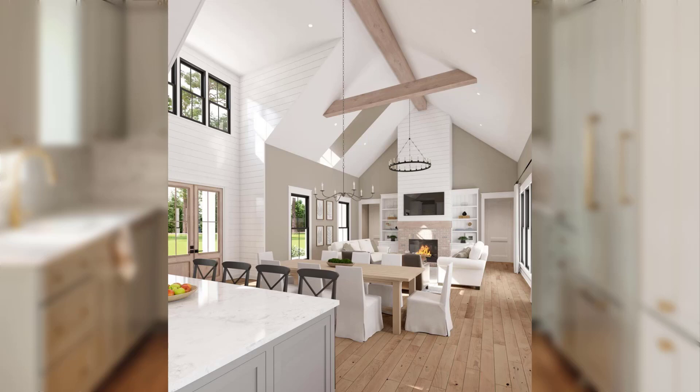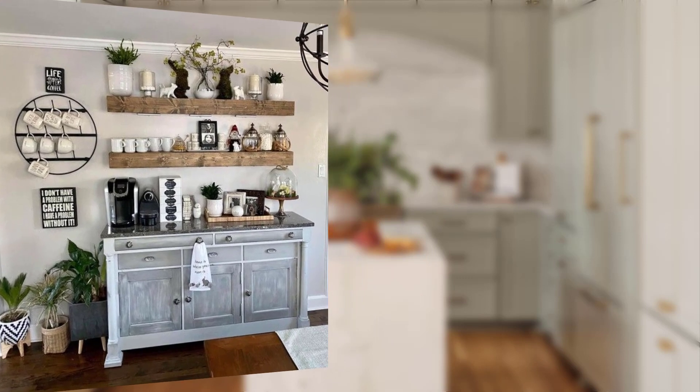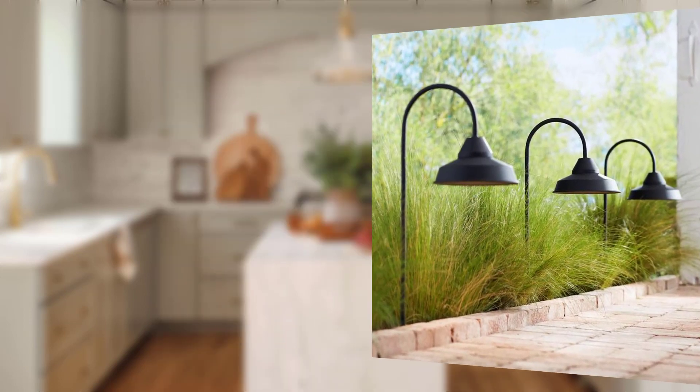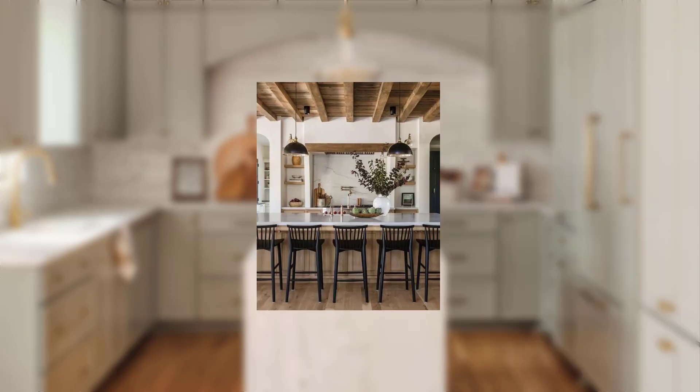Hello everyone, welcome back to our YouTube channel. Today we are diving into the world of farmhouse style decor, a timeless and cozy design trend that brings rustic charm and country-inspired aesthetic into your home. Whether you are a fan of vintage details, distressed finishes, or earthy tones, farmhouse style offers a warm and inviting atmosphere that is both comfortable and elegant.